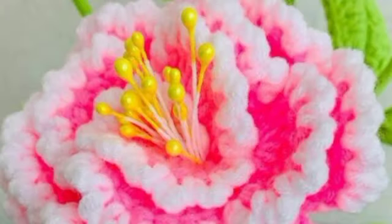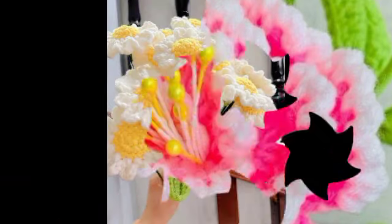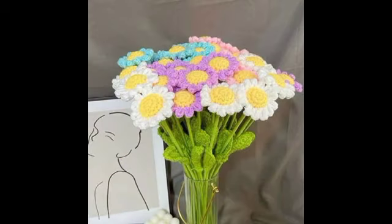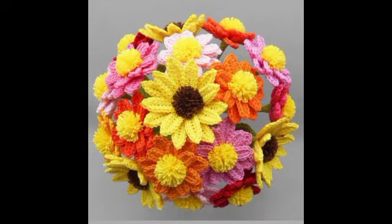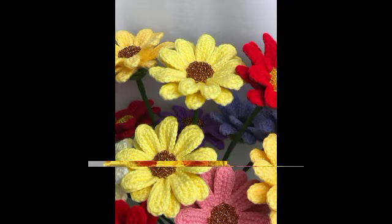Now we have some ideas which are flowers, so we will add flowers. And especially crochet work — if we add it, it will be a good look.